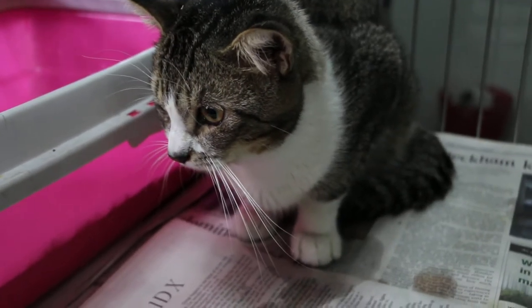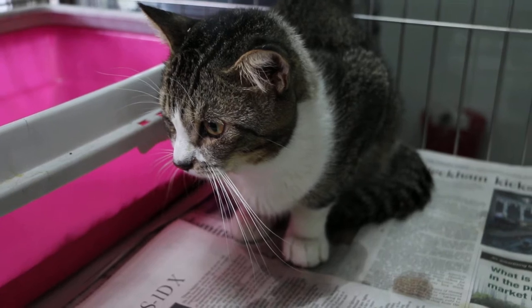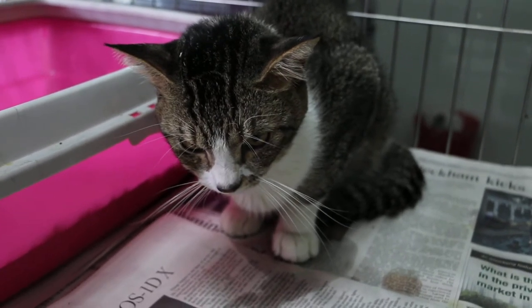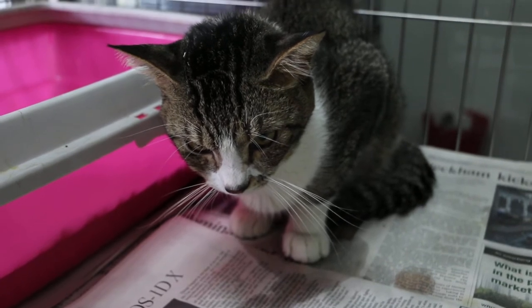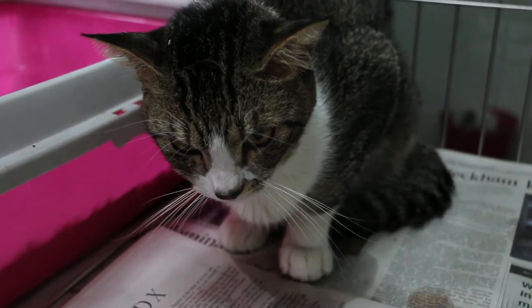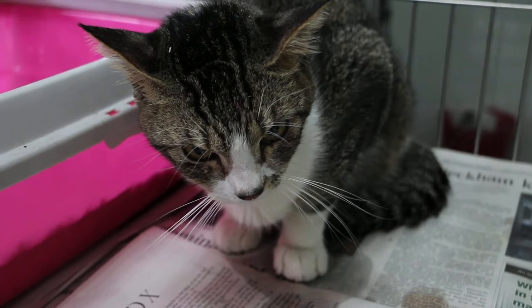Thursday, March 27, 2015. This male, not neutered cat, around 3 years old, was treated by one vet about 2 weeks ago for bladder obstruction.